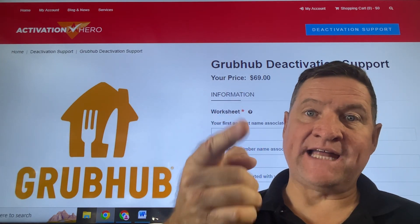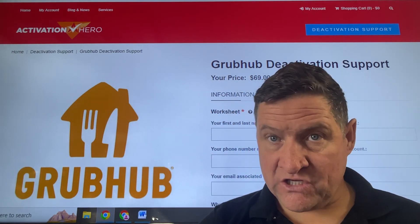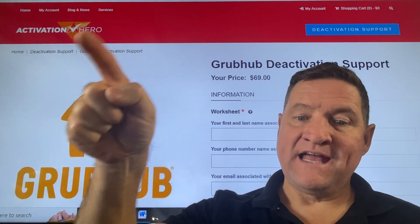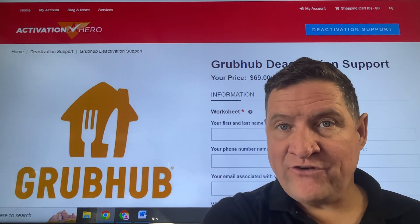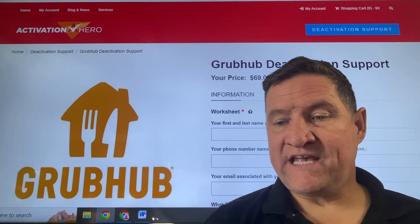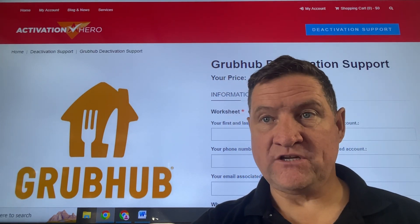Let's package up the appeal for you and get it to the legal department ASAP. The fee is only $69 — you probably lost $69 today. Get it going now. The link is below at activationhero.com. We've done 3,500 plus cases with a 75% success rate. Do it today. Thank you.